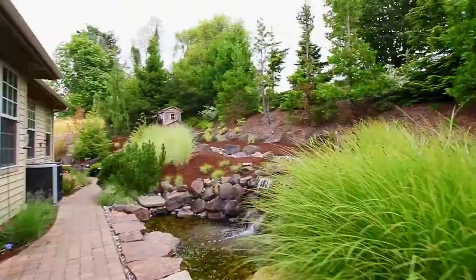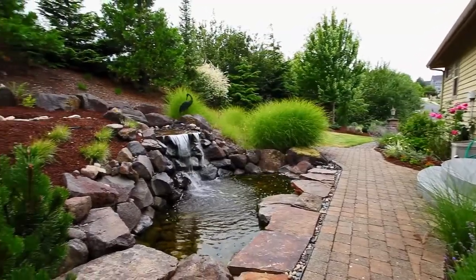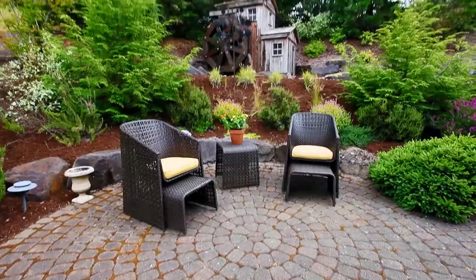Enjoy the lush landscaping and tranquil water features. You'll find multiple locations to experience the serene setting.